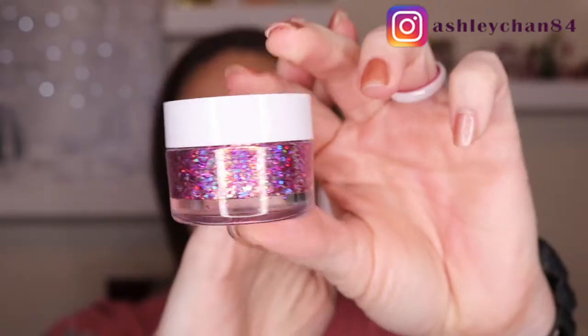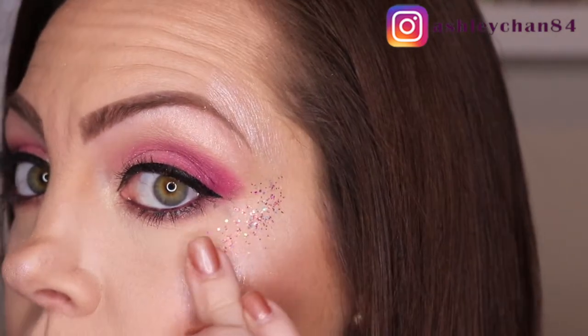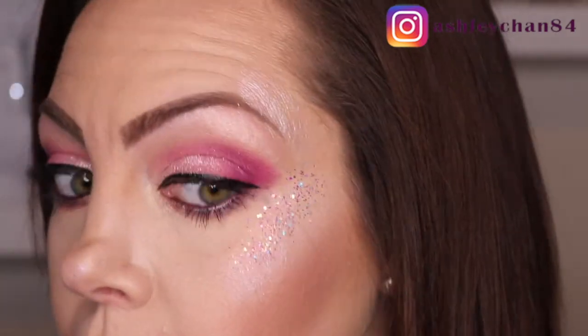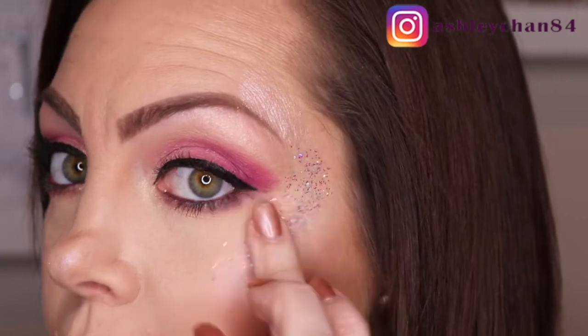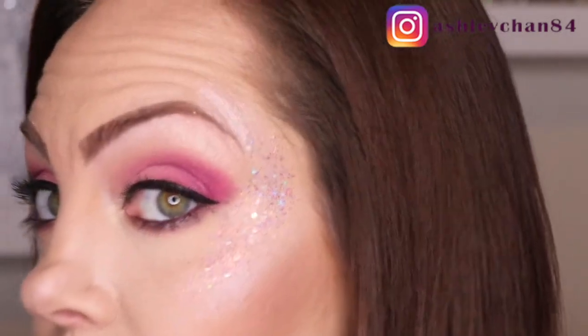Now for glitter — I'm going to use two different glitters: Avenue of the Stars and Wish Me Luck. I'm just going to pat it right here over the highlighter. You can do just a little bit and keep building it up. Let me zoom you guys in on this — it's just right there over the highlighter, blended together.